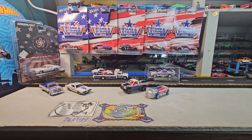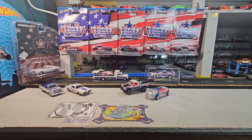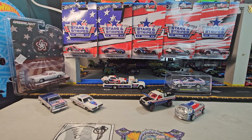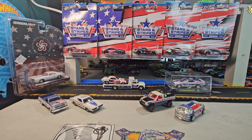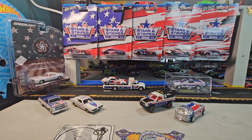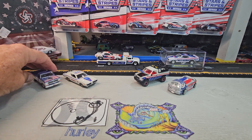Welcome to Dollar Star Diecast for the Fourth of July show 2024. Let's check it out — let's check this one out first.